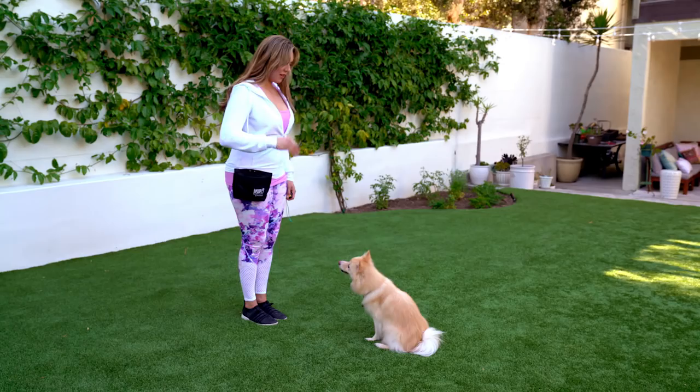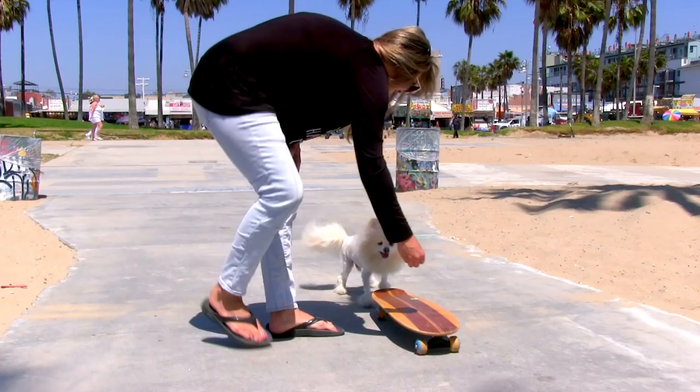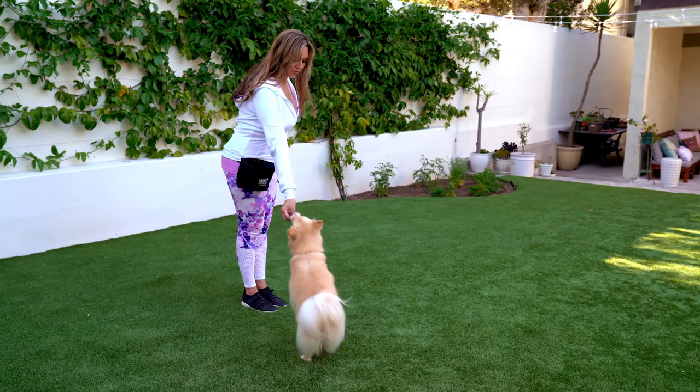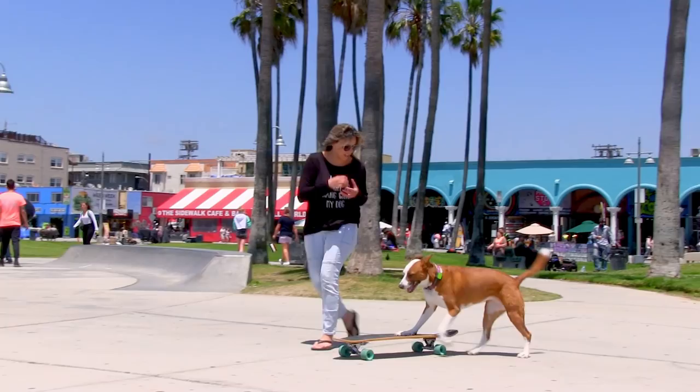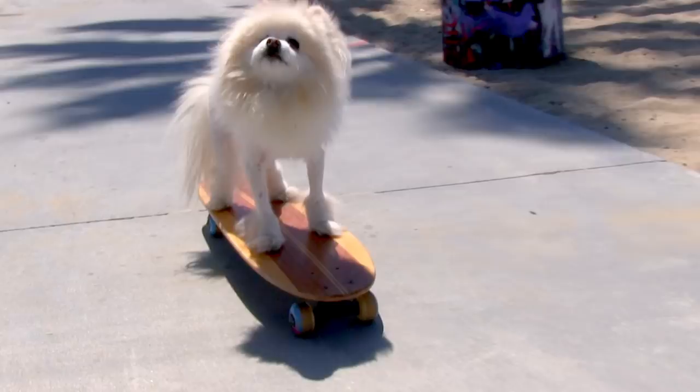Clicker training is a fun and progressive method of training where we use positive reinforcement to help teach new skills and better communicate with animals. Clicker training is based on what scientists know about how all living creatures learn. By marking and rewarding desirable behavior, we can teach dogs just about anything they're mentally and physically capable of achieving.